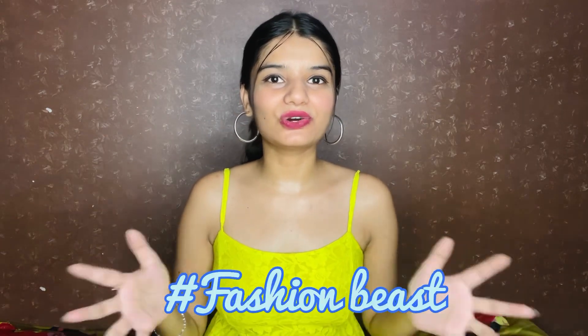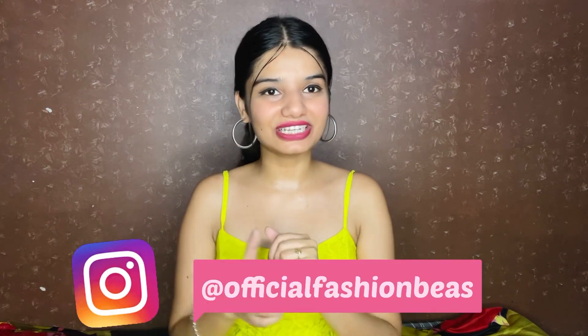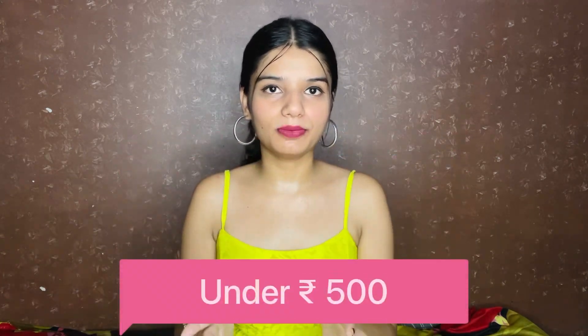Hi guys, welcome or welcome back to my channel, hashtag Fashionbies. Hope you guys are doing great. So guys, finally here I am — you can follow my Instagram handle at official Fashionbies. Today I am going to take you on an Amazon haul featuring some basic tops and t-shirts. This haul is especially for college going girls, and it is very affordable — all the tops here are going to be around 500 rupees.